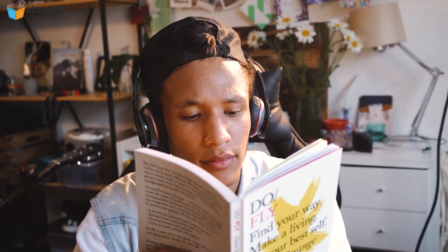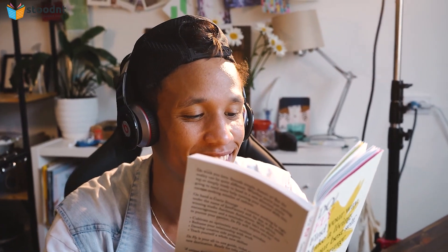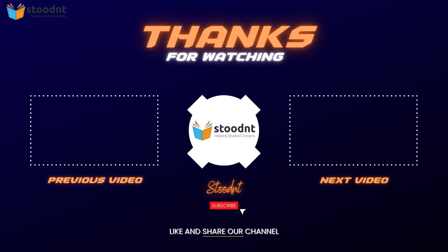I hope you got a better understanding of all that it takes to get into the Ivy League colleges and other top elite schools in the US. You can contact us at customer.support.student.com in case you have any queries. Like this video, subscribe to our channel, and share it with your friends and family. Thanks for watching.